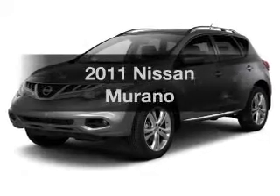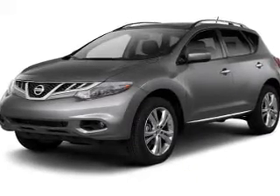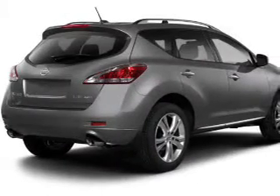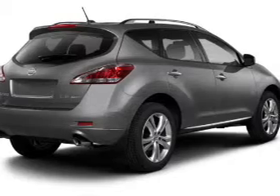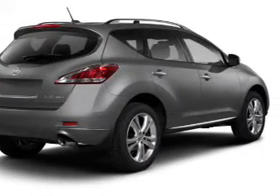Check out this 2011 Nissan Murano — everything you need under one roof with this great vehicle. The powertrain includes all-wheel drive with a reliable engine driven by an automatic transmission. Anti-lock brakes help you bring your vehicle to a safe stop.